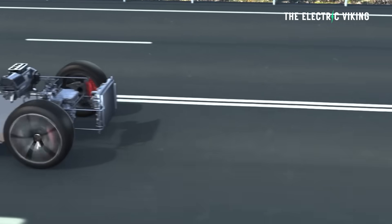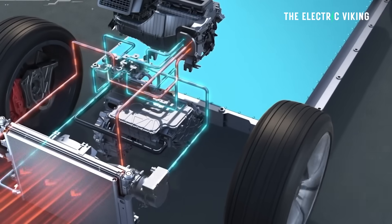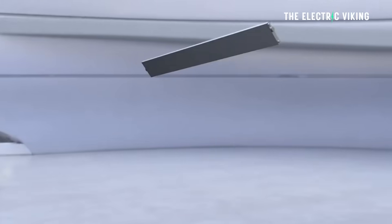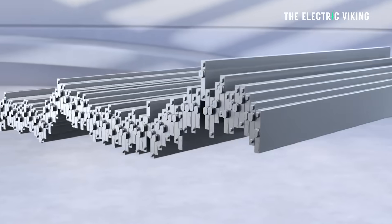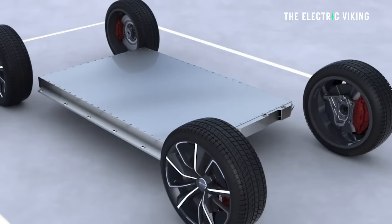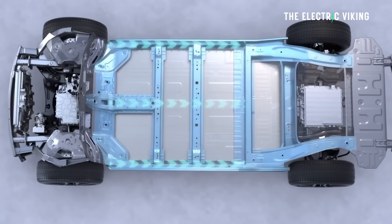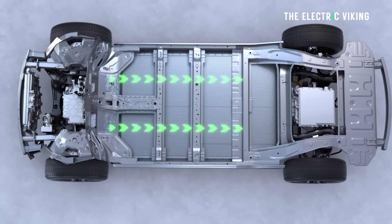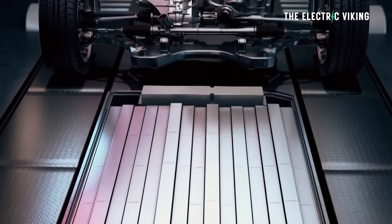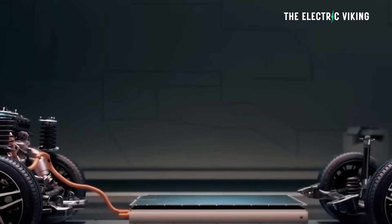If you're wondering what C-rate is, it's a measure of how quickly a battery charges or discharges relative to its total capacity. It tells you how many times a battery can, in theory with the right charger and temperature, charge within an hour. A battery with 1C charging takes 60 minutes. 2C means 30 minutes. 8C means the battery can charge eight times in an hour — in other words, it can charge in just 7.5 minutes.